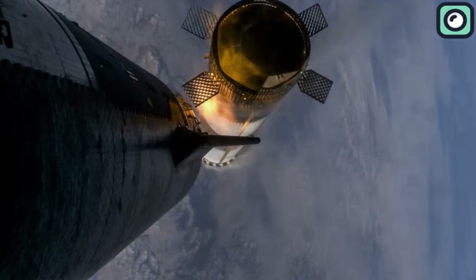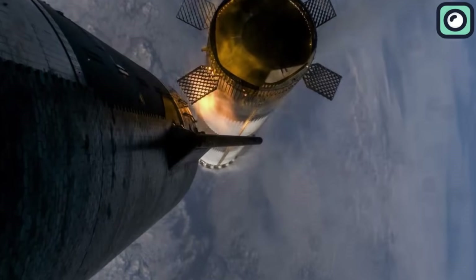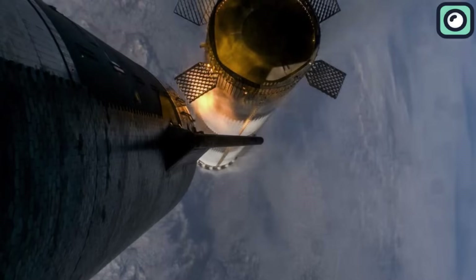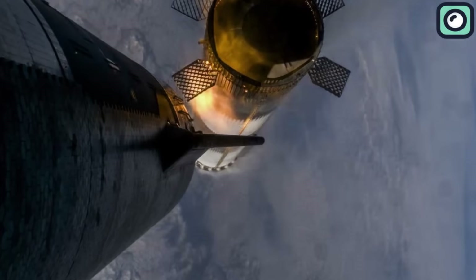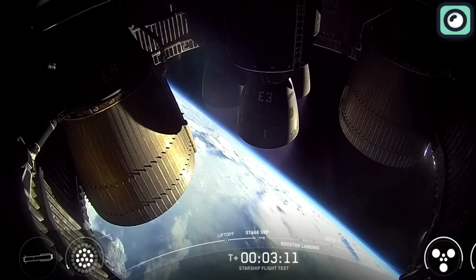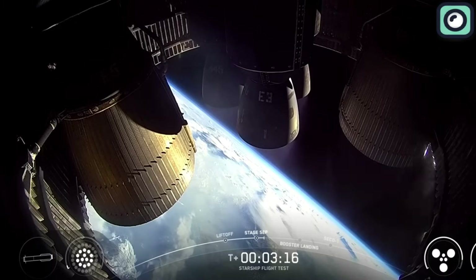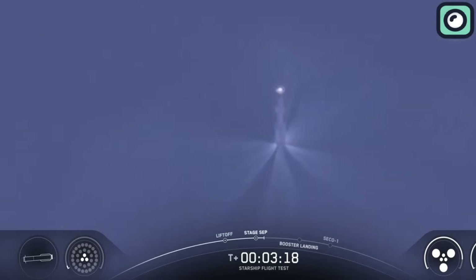At T-plus 2 minutes and 52 seconds, stage separation occurred. The flip maneuver by the booster was smooth and controlled — SpaceX's first-ever directional flip. Meanwhile, Starship continued its ascent with six healthy engines blazing beneath it. Back at mission control in Hawthorne, engineers confirmed everything was nominal. The ship's path to space was underway.